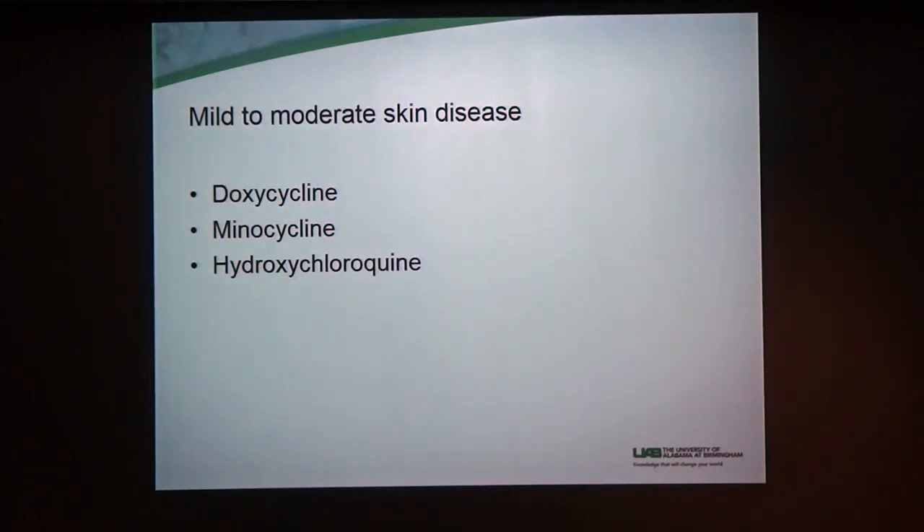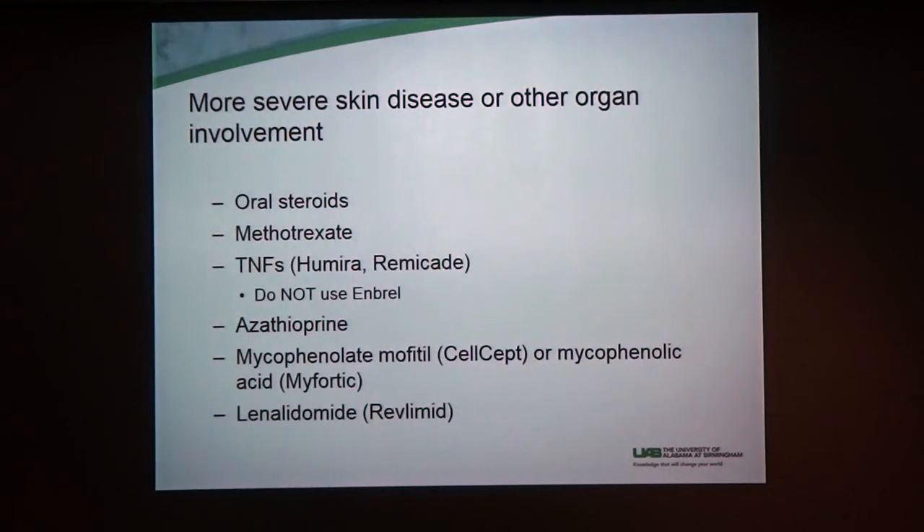Then there's treatments that haven't been mentioned as much because when someone has other organs affected, these usually aren't good enough. But if you have skin only or your other organ systems are controlled and we just need to get you over the hump with your skin, there are two antibiotics — doxycycline and minocycline — that have been shown to work really well for the skin. Not because we think it's a bacterial infection, but because these antibiotics are also anti-inflammatory, meaning they calm the immune system down. Then there's hydroxychloroquine, which is Plaquenil, which also does not decrease the immune system.